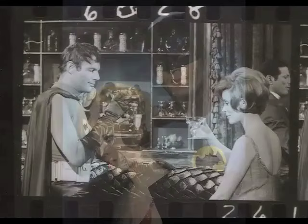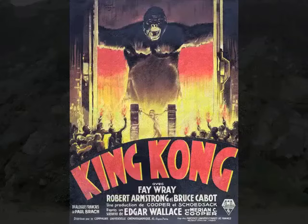The Bat Cave set was built on the exact spot where the Skull Island Gate was located in the original King Kong.